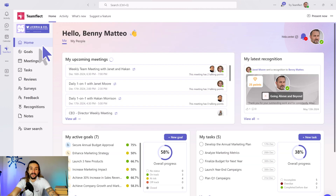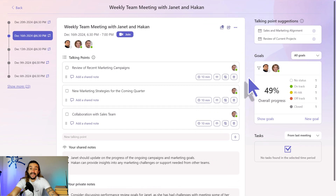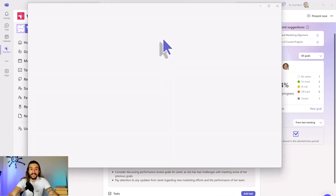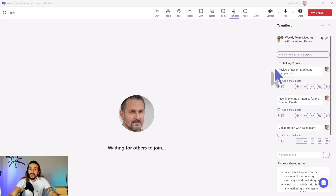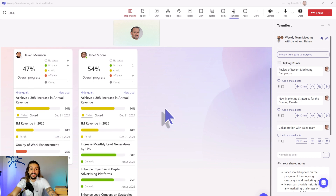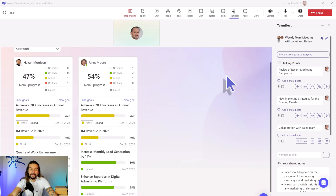Another way TeamFlect integrates goals with the rest of your performance management is through meetings. Let's go inside a meeting. Right here is my meeting page — here are the meeting participants. And inside TeamFlect's dedicated Microsoft Teams meeting page, I can filter through the goal progress of each and every meeting participant. Now, this doesn't work just before meetings — if I actually join a meeting, I can view employee goals inside the meetings as well. All I have to do is fire up TeamFlect inside the ongoing meeting and click 'present team goals to everyone.' And just like that, we are now having an interactive presentation of everyone's goals. This is a great way to make sure everyone is on track and to have those goal-oriented discussions. So as you can see, this is not just screen sharing — this is an interactive presentation.